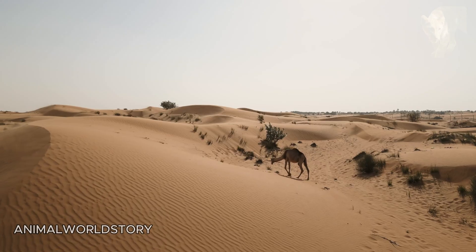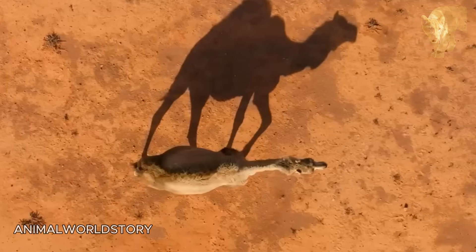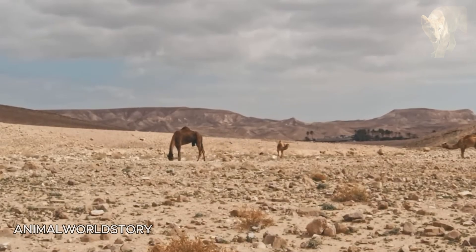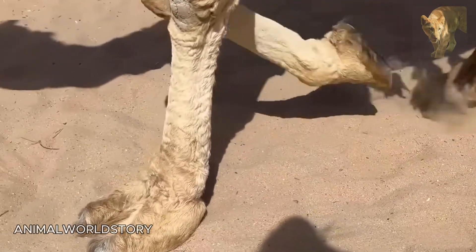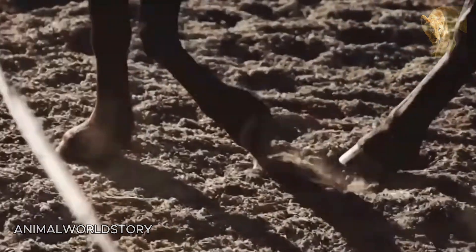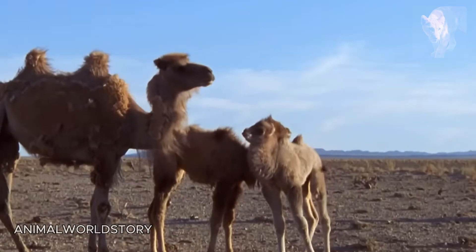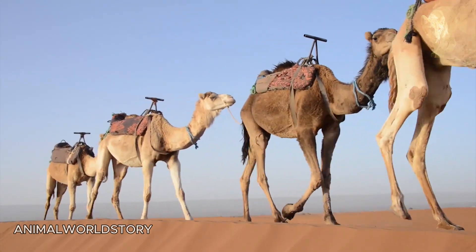Another vital trait is keen senses. Excellent eyesight enables camels to spot a person or predator from kilometres away, and their acute sense of smell can locate water sources from 40 to 50 kilometres off. Deserts feature shifting sands and varied terrain. While camels can walk easily over hard flats, they handle soft sands by spreading their broad, two-toed feet. Their feet have two toes with thick, leathery pads instead of traditional hooves. When they step, the pads flatten to prevent sinking into sand. Similar pads cover the elbows, knees and other parts that contact hot sand or rock.